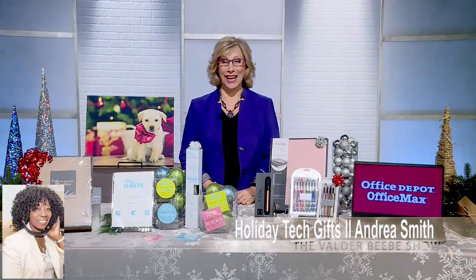Hi, I am Valder Beebe. I am the host and the visionary of that celebrity interview. Happy Holidays, if I can say that so early.